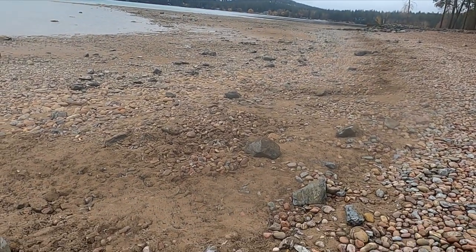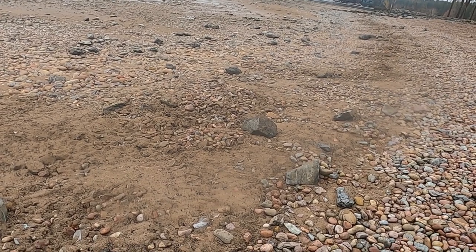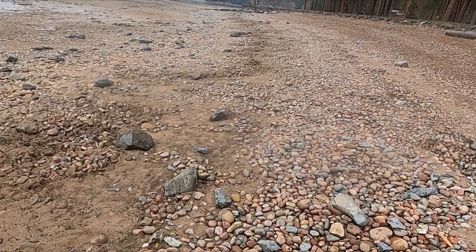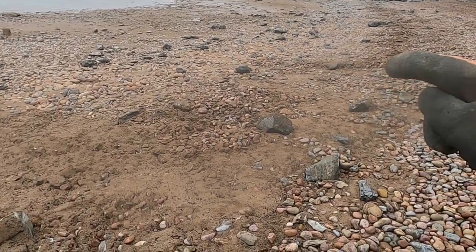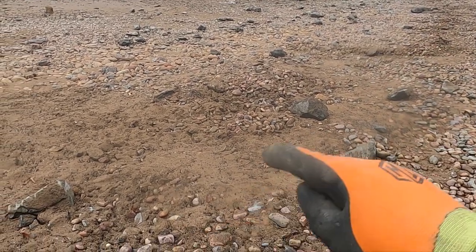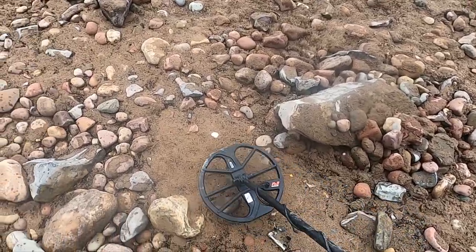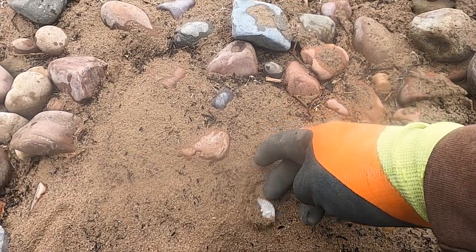I hit these same swimming holes pretty much every year. Last night I cleaned that one out — it doesn't take me very long because I have almost all the targets cleared. Last time I was here I hit the upper part and got a silver ring. You can see where this disturbed dirt is — that used to be a big block of ice and I haven't hit this yet. But look at this — right on top. I think that might be a half dollar!